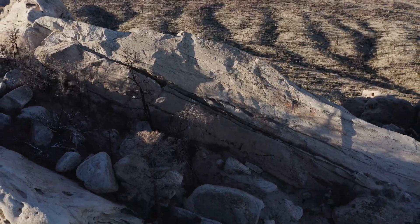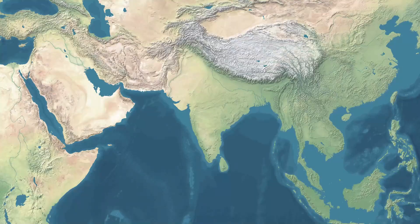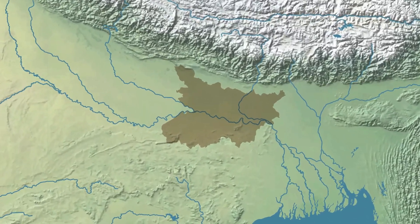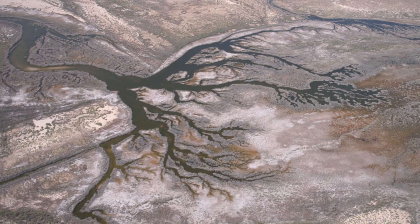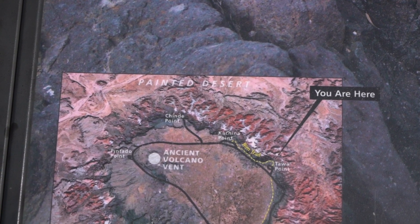The Earth is made up of several layers. The outermost layer is called the crust, and it is made up of these tectonic plates. Beneath the crust is the mantle, which is a layer of hot, semi-solid rock that flows slowly over time. The movement of the mantle, caused by heat from the Earth's core, causes the tectonic plates to move very slowly — about the same speed that your fingernails grow.